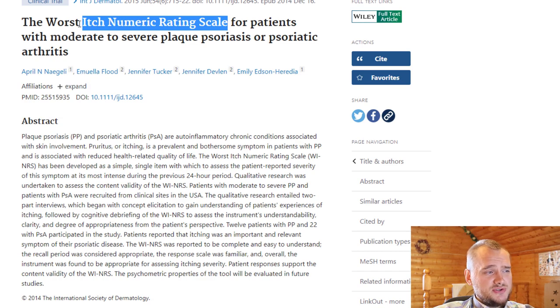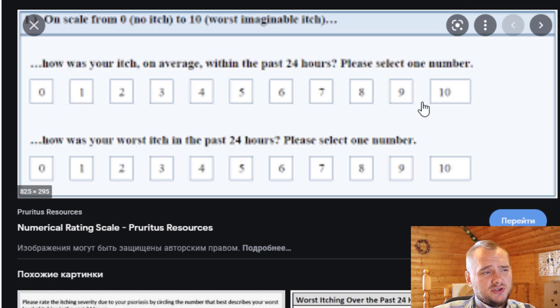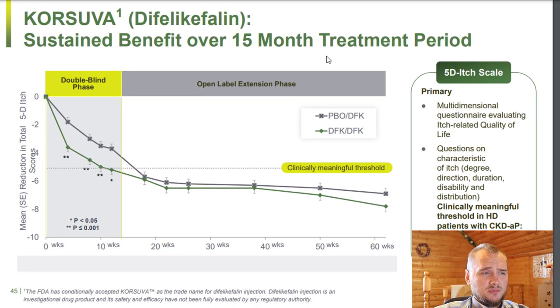In the presentation they use the words 'itch numeric rating scale.' If you pause this video and read about it, they are using a line from 0 to 10: 'How was your itch on average in the past 24 hours?' and 'How was your worst itch in the past 24 hours?' They use this scale to measure how their pharmaceutical performs, and it is a little bit tricky from my point of view. The KORSUVA benefit over a 15-month treatment period shows close to minus 8 from the 10-point scale, and I think that is awesome.